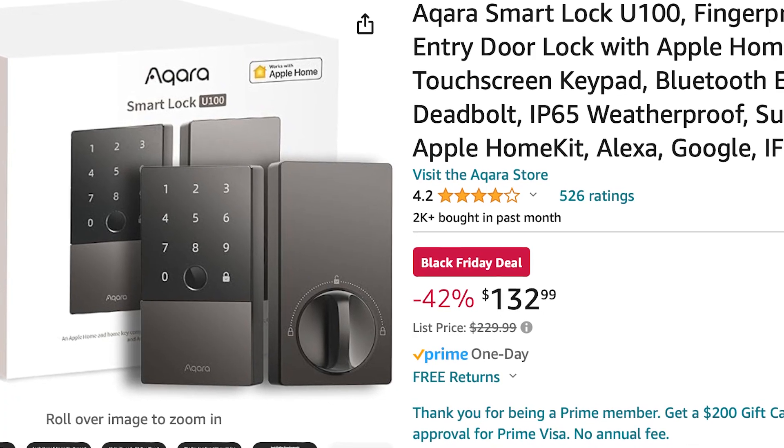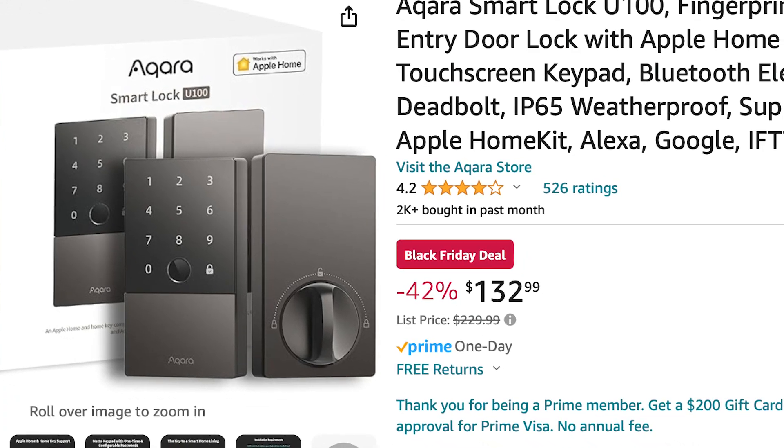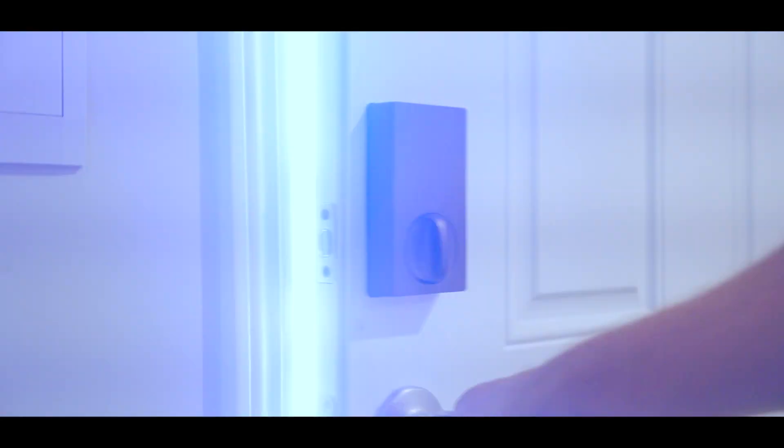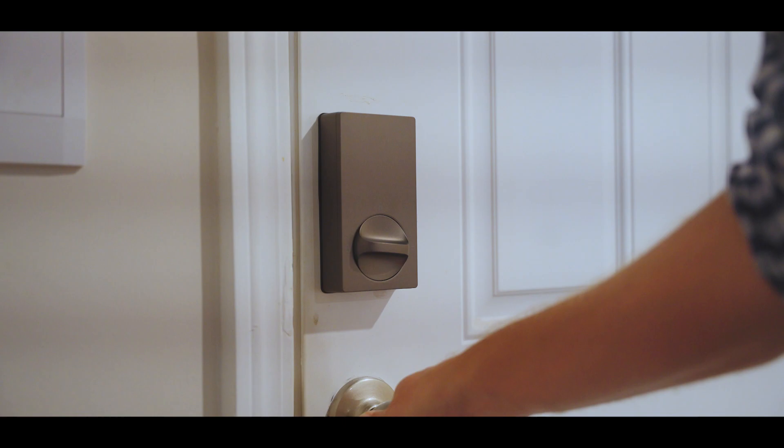Also from Aqara, the SmartLock U100 is 42% off for Black Friday. This is the exact SmartLock I'm using on my front door, and I absolutely love it. It has like six different ways you can unlock the door, including keypad, physical key, fingerprint reader, Aqara app, the Apple Home app, Homekey, and through Siri. It has an auto-lock built into the app, and with the built-in gyroscope, it can even lock as soon as you close the door, which is super helpful.